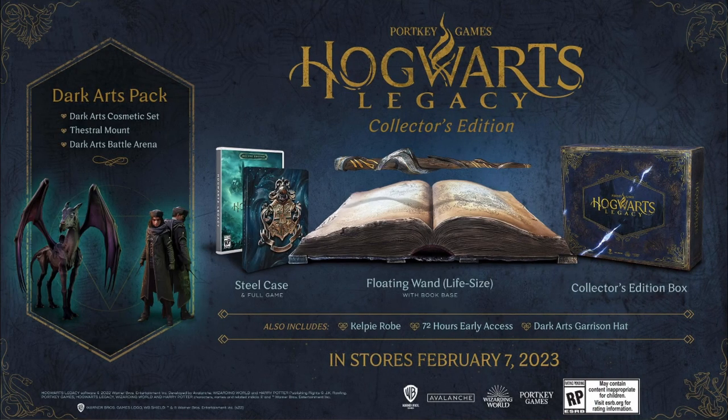With the collector's edition you get everything from the deluxe edition, but on top you also get some physical merchandise: the collector's edition box, a life-size floating wand with a book base, and a steelcase for the game.